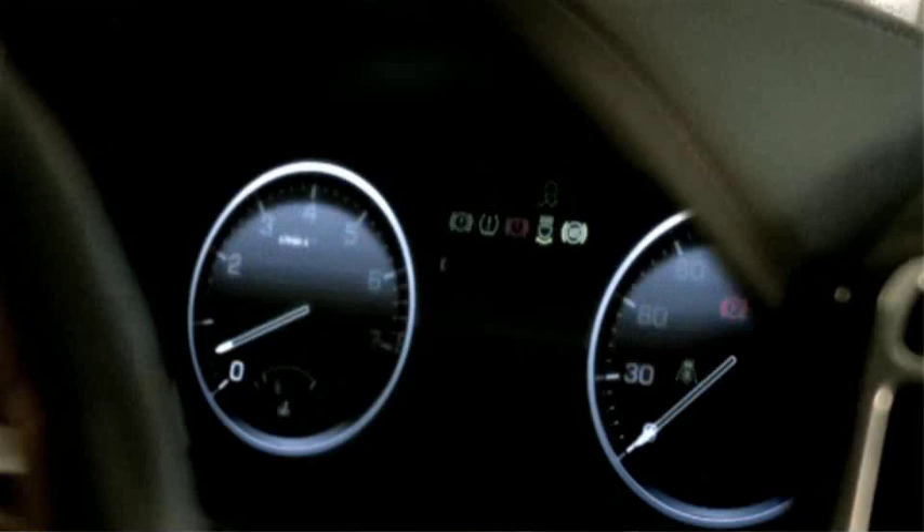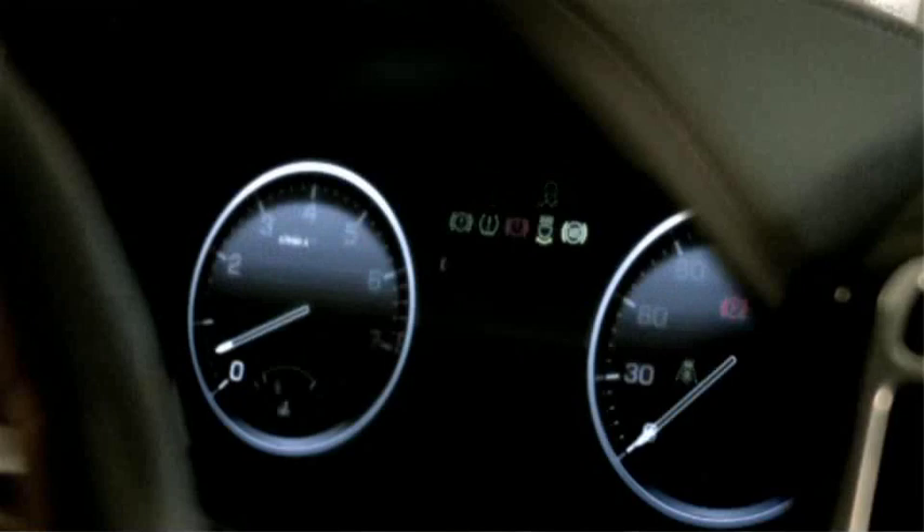I think the biggest challenge is actually trying to better something. You think you've perfected it, and then trying to improve it or change the character is quite a challenge. Working here at Jaguar Land Rover has taught me a lot about customers and premium customers — it's very interesting that it becomes more than just a car. It says something about the people who develop the products and the people that buy them, and it's a really emotional experience. It's not just about engineering. It's more than that.